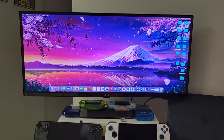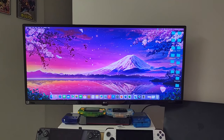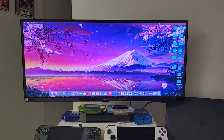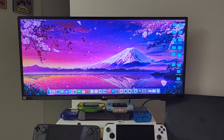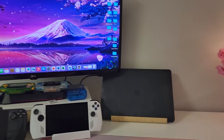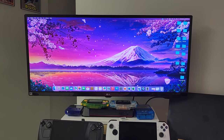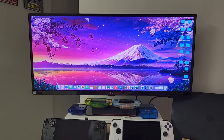I literally just got this yesterday. This is a 34-inch LG 2K monitor, which my 2020 iMac is hooked up to. I'm going for a specific theme in this, and this is Cherry Blossom.